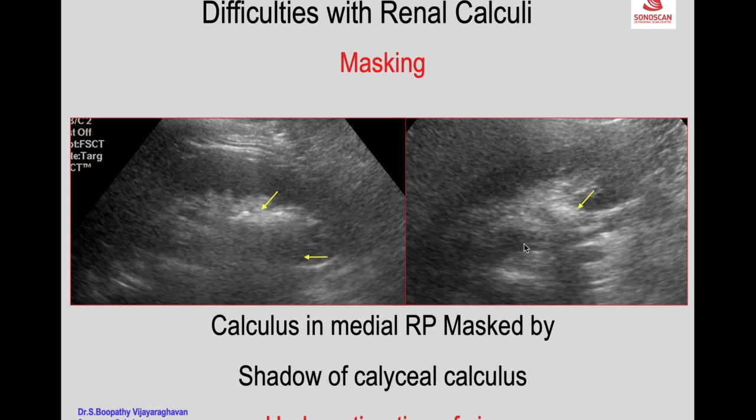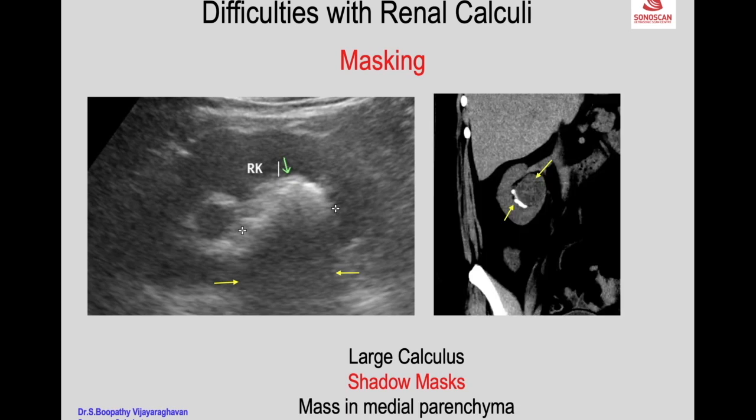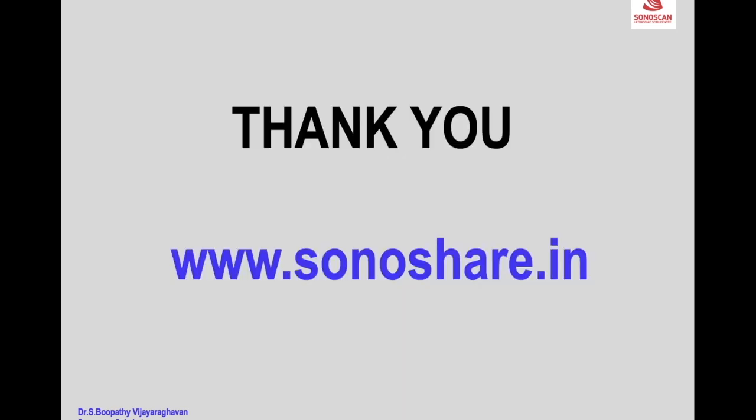If you tilt the probe you may see the renal pelvis and find another calculus which was masked by the shadow of the first. You must make a sweep of the entire volume of the kidney to avoid such mistakes. Here you see a large calculus with focal caliectasis, and the shadow masks a mass in the medial parenchyma — which was only revealed on a CT scan coronal section. This is a disadvantage with ultrasound; a transverse scan and a sweep may help, but in this case it was missed. Thank you for your patience in listening.